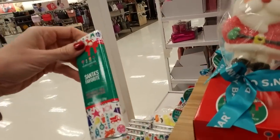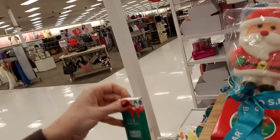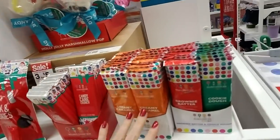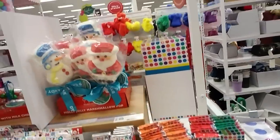What's this one? Santa's Favorite — ooh, red velvet milk chocolate bar. Oh, that's really good. Over here they have candy cane crunch, creamy caramel, brownie batter, and cookie dough.